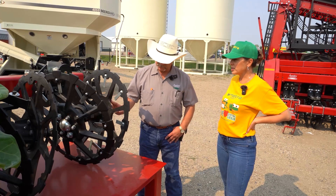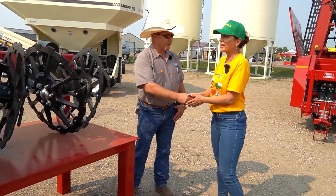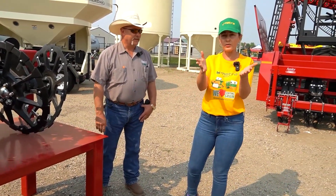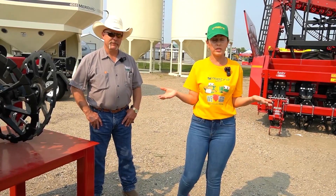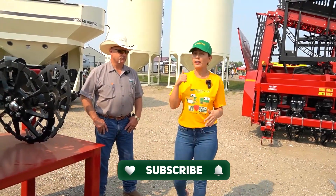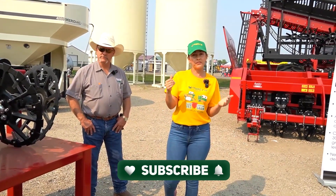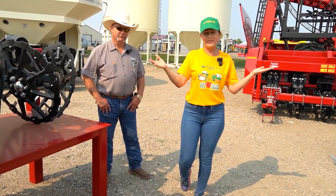Mark, thank you very much for spending time with us today — appreciate it greatly. We'll get this information out to everybody who is in the field right now harvesting and cannot be at this show today. Please subscribe, like, and push the notification button so you get these videos first — see you there!